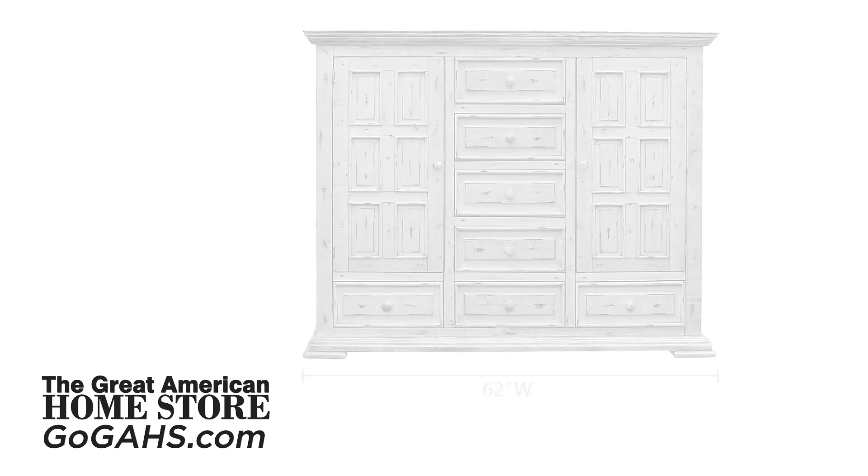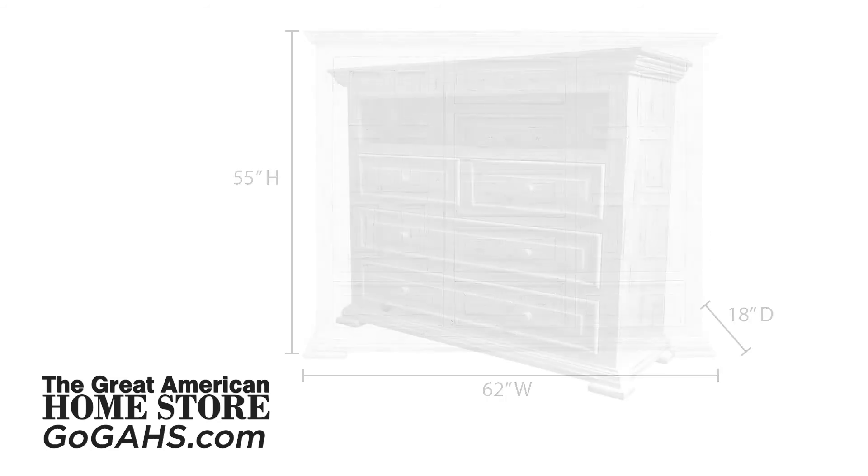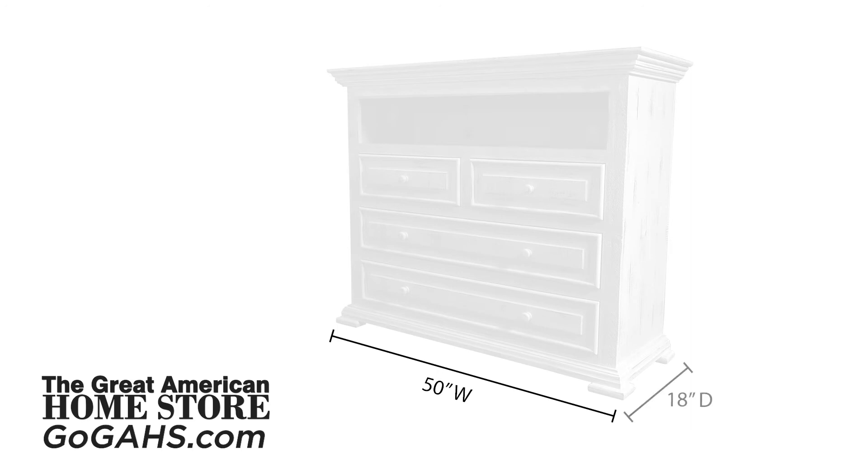The mule chest measures 62 inches wide with a depth of 18 inches and a height of 55 inches. The media chest measures 50 inches wide, 18 inches deep, and 42 inches high.